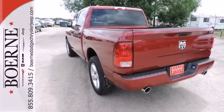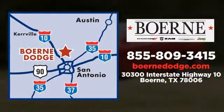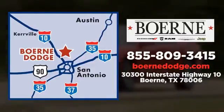Come in for a test drive. Call, click, or visit today. We're conveniently located at 3300 IH10 West in Birdie, Texas.